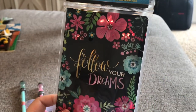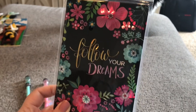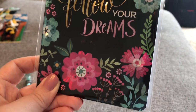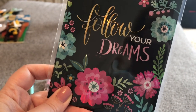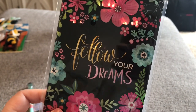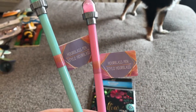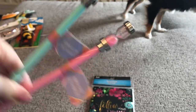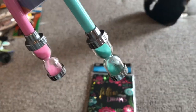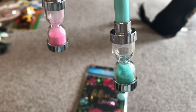Look at this notebook — this is just gorgeous. It's by Jot. I love it. It's got that foiling on it and all those flowers. I just love the colors. Then I got these two really cute hourglass pens. They have all different colors. Isn't that nifty?